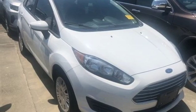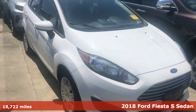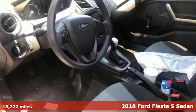Here's a 2018 Ford Fiesta. Ford, where tradition meets innovation.